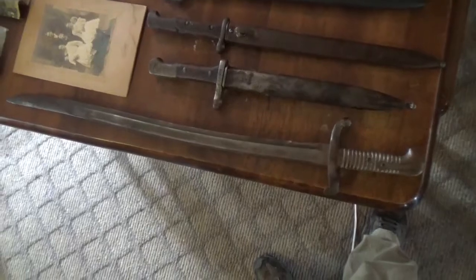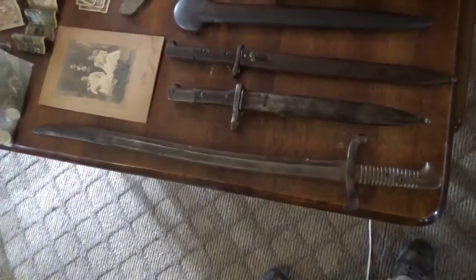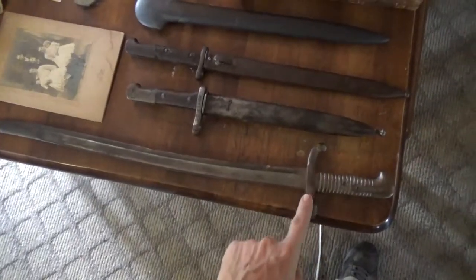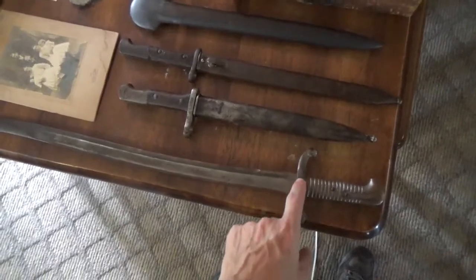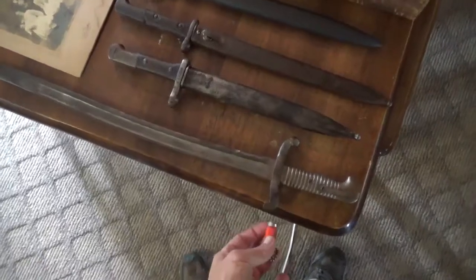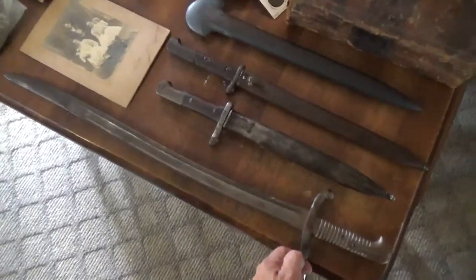Let's start right here. This is a French style bayonet from 1842. The reason I know it's from 1842 and not 1840 — they both have the same kind of cross guard, but the 1840 style had a bronze cross guard and the 1842 has an iron cross guard. Since my magnet sticks to it, that tells me this is 1842.